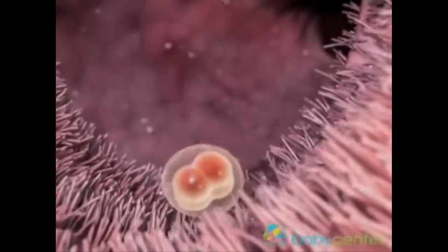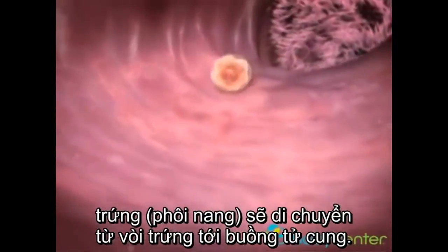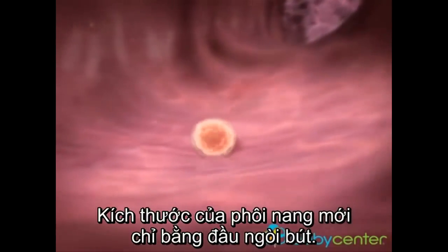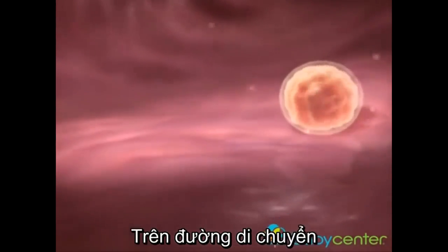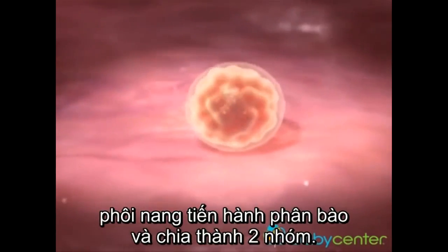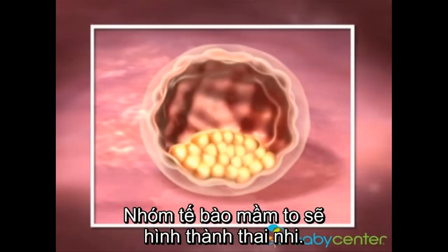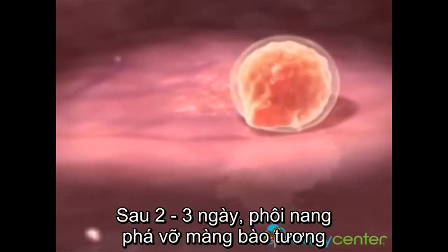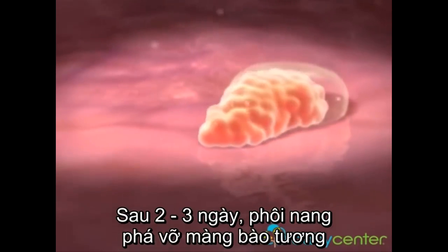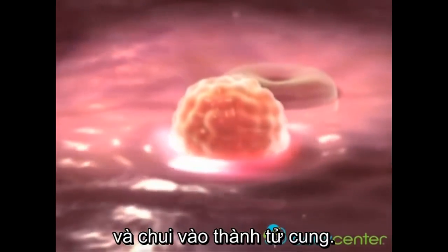Within a week of conception, your fertilized egg, known as a blastocyst, will make its way to your uterus. The egg is about the size of a pen tip. In days, the cells in the egg arrange themselves into groupings. The inner cell mass will become your baby; the outer cells will become the amniotic sac and placenta. The blastocyst then sheds its protective casing in a process called hatching and burrows into the lush uterine wall.